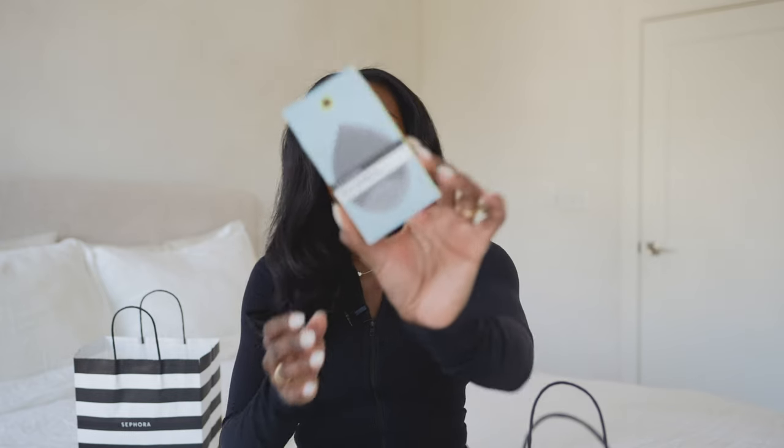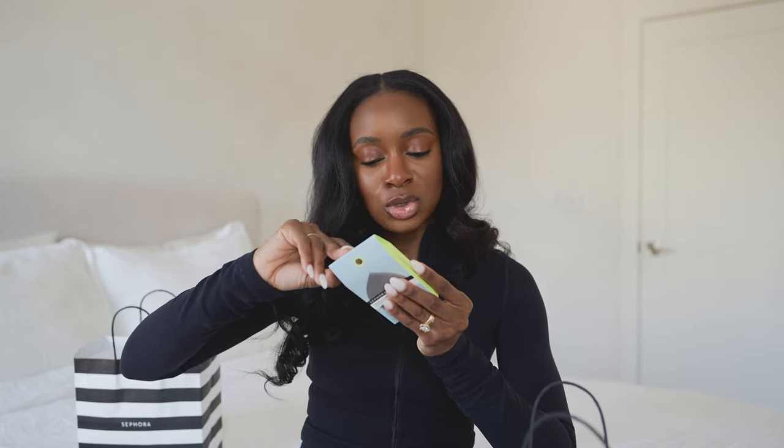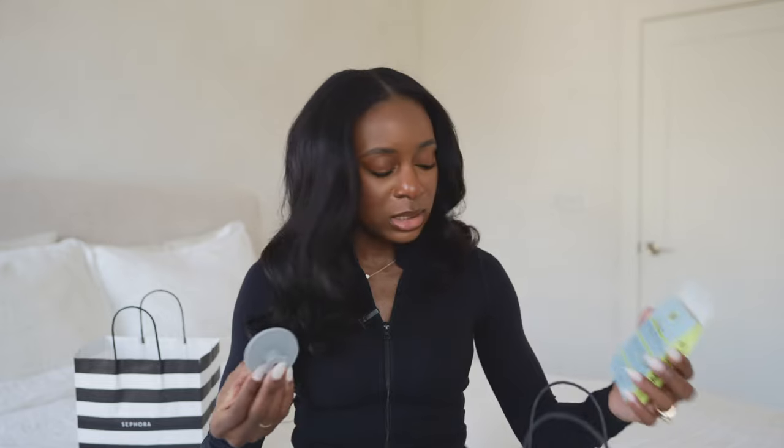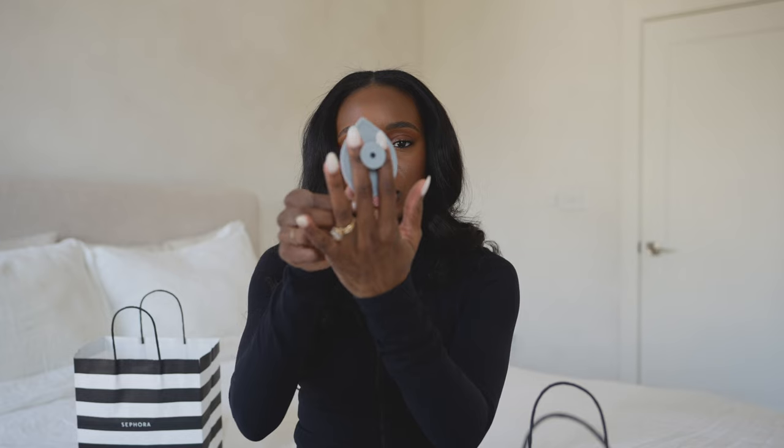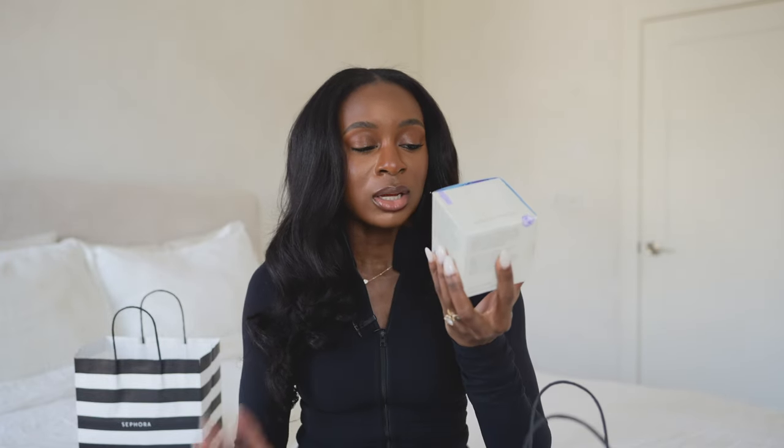The next thing I picked up is this Sephora facial cleansing pad — flexible silicone with a dual-textured surface for a deep clean and gentle massaging of the face. I got this because sometimes my hands by themselves don't give me the deepest clean, especially when I'm removing makeup. It has this little handle on the back, and up close it's very soft — I'm excited to try this out.